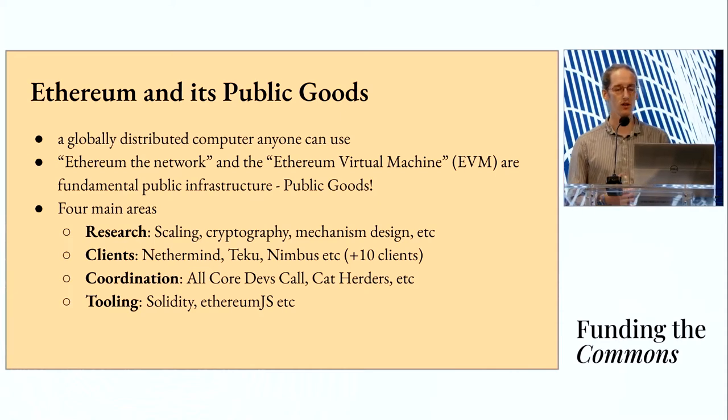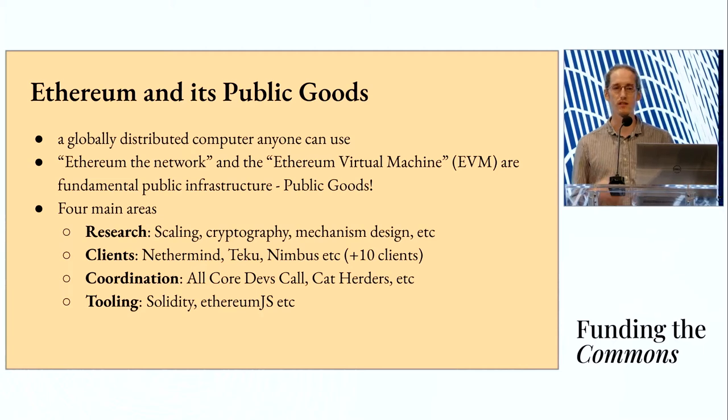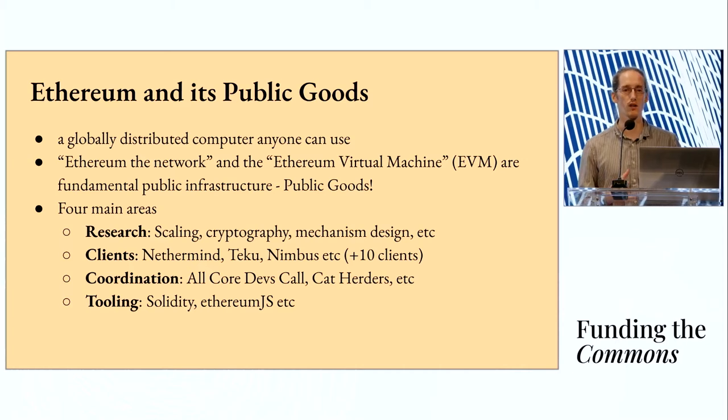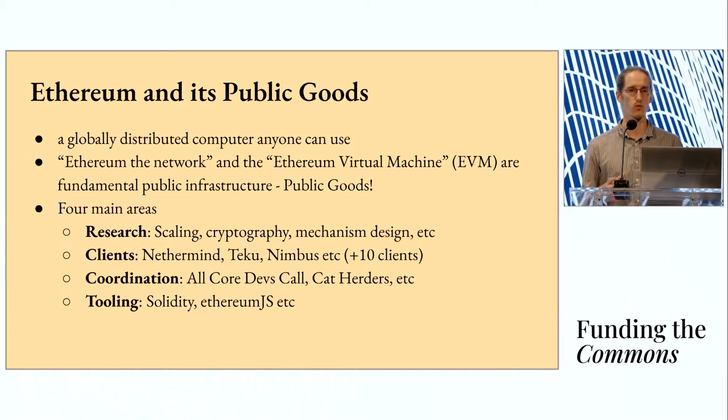There are four main areas that make up the maintenance and support network for Ethereum. First, there's research — the work done to evolve the protocol and figure out where it should go in the future. Then there are the clients, which are implementations of the Ethereum protocol in a specific language — what's commonly referred to as a node. And then there's coordination, which is the work I'm involved in: figuring out what the protocol is going to look like in the future and how we get there.